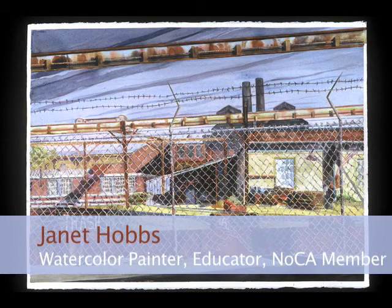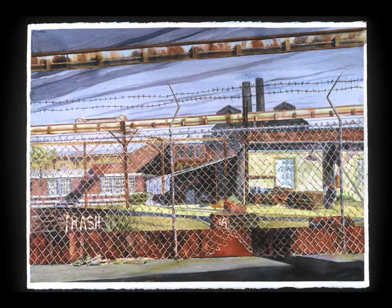The works I've selected to show represent work I've been doing over a period of 12 years or so. I've been working in watercolor primarily since that time.